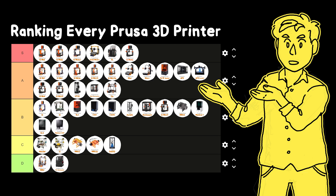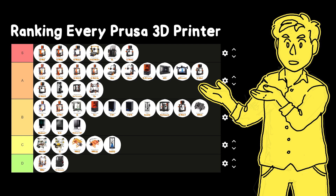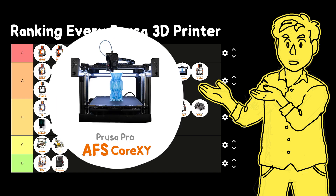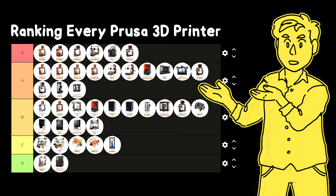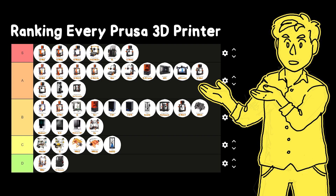But what's next for Prusa Research? My predictions are that the i3 design has had an excellent 15-year run, but it's really starting to show its age, so I don't really see a Mark 5 ever happening. A Mark 4S Plus might come along in the next few years, but I don't anticipate any major updates. I think Prusa is definitely working on their i3 replacement — maybe called the Prusa i4 — probably a Core XY machine that borrows from the XL and the AFS. And I think we'll see Prusa continue to fight for its place in the industrial 3D printer market, now that the consumer market is kind of flooded.